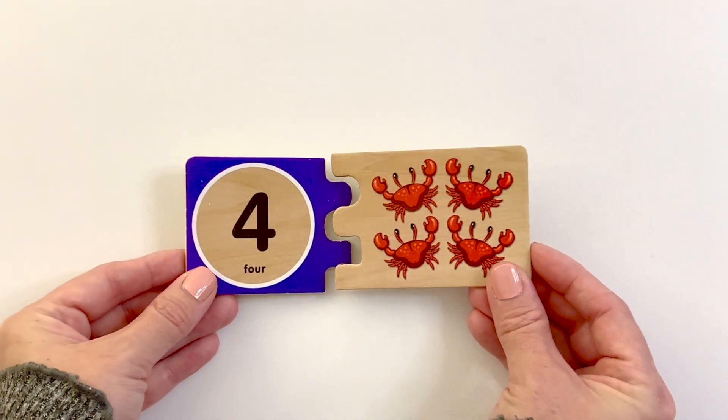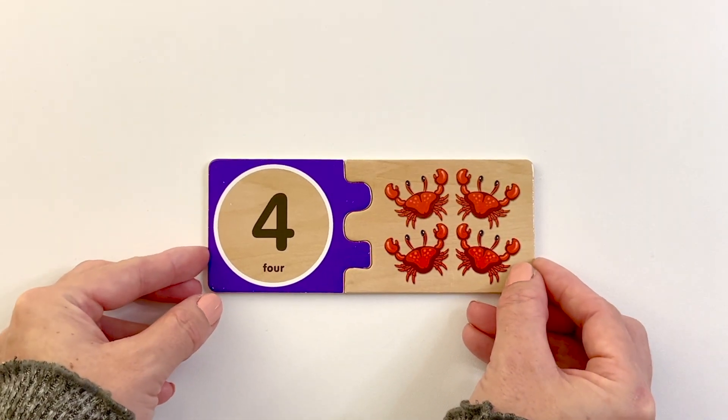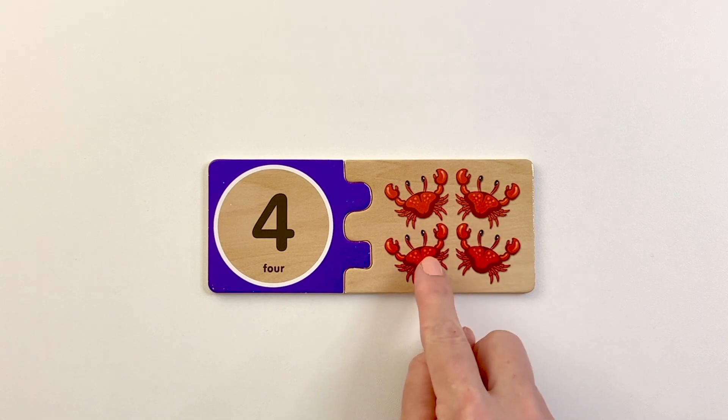Number four. Four crabs. One, two, three, four.